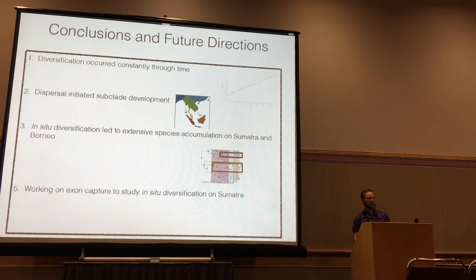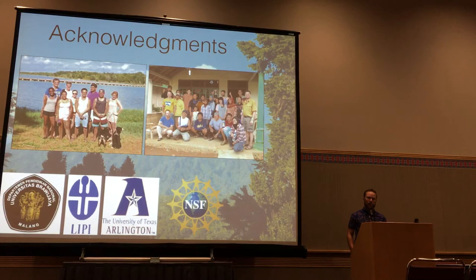In summary: dispersal was definitely important in certain subclades, especially early on. On Sumatra and Borneo, we have strong evidence for high levels of in-situ diversification corresponding to high levels of endemism. For future work, I'm pursuing a target capture or exon capture study of Rhacophorus from Sumatra to better understand how this in-situ diversification occurred. I'd like to acknowledge funding from NSF, our collaborators in Indonesia, and Matt Fujita's and Eric Smith's labs at UT Arlington.